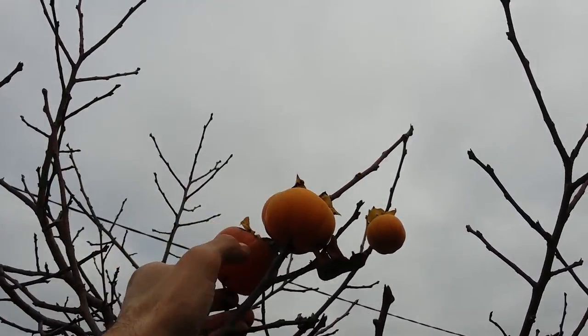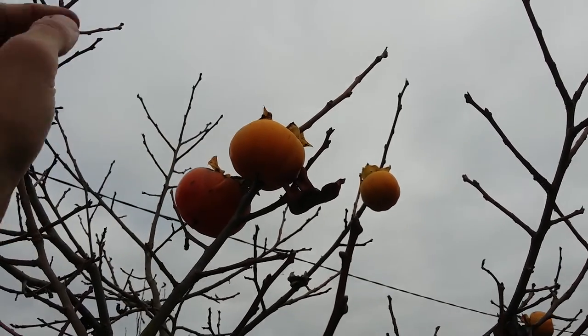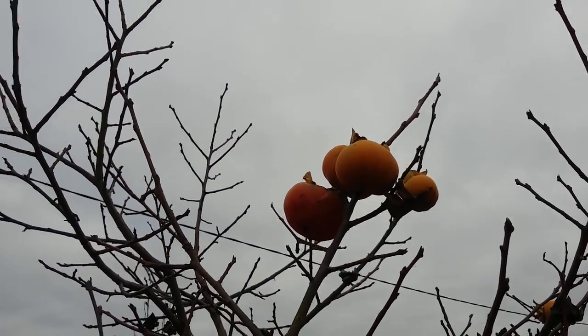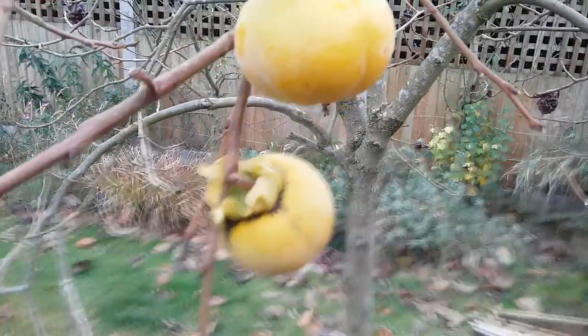There's a few more here. Now this one is in fact overripe. So obviously the top of the tree is getting more sun. So anyway, interesting. All the best, speak soon. Bye-bye.